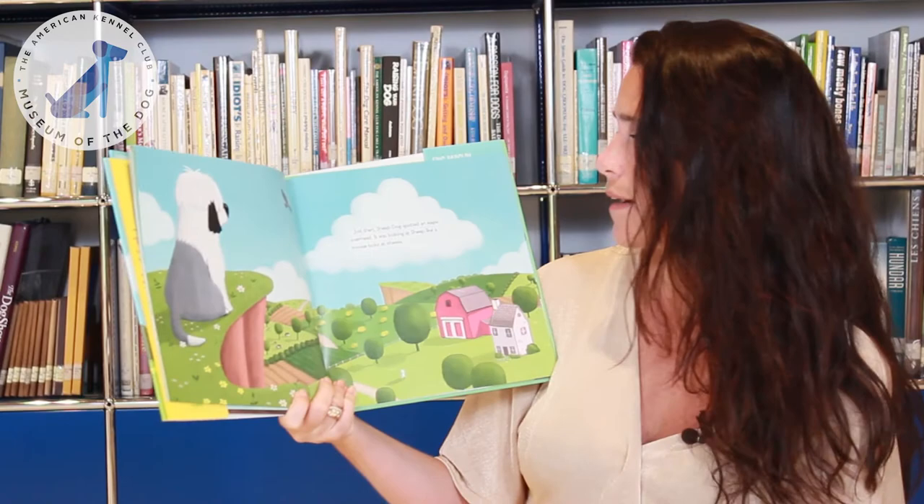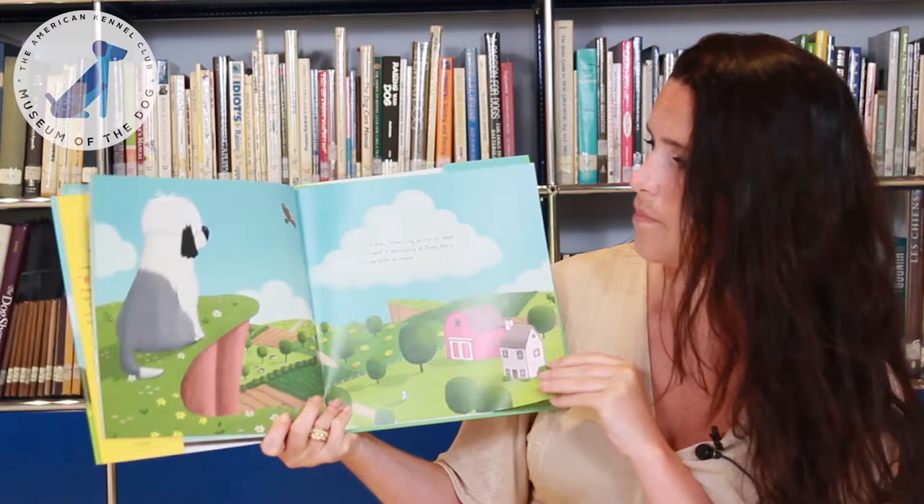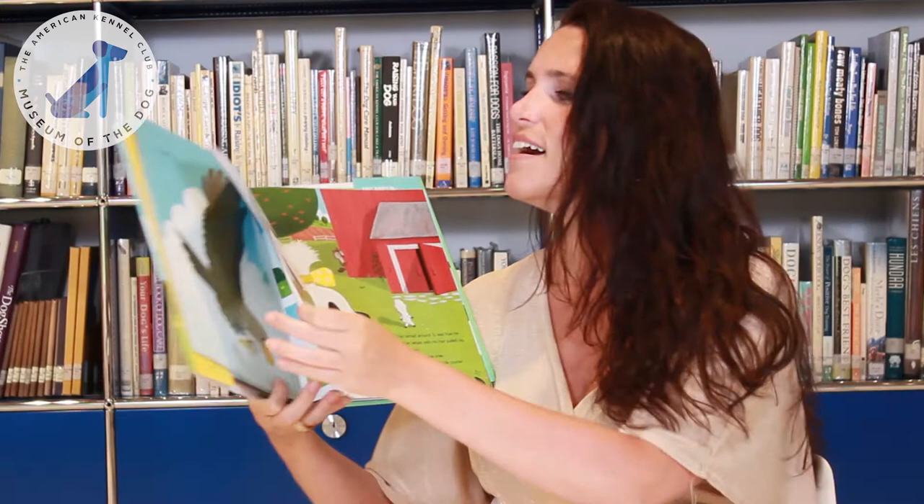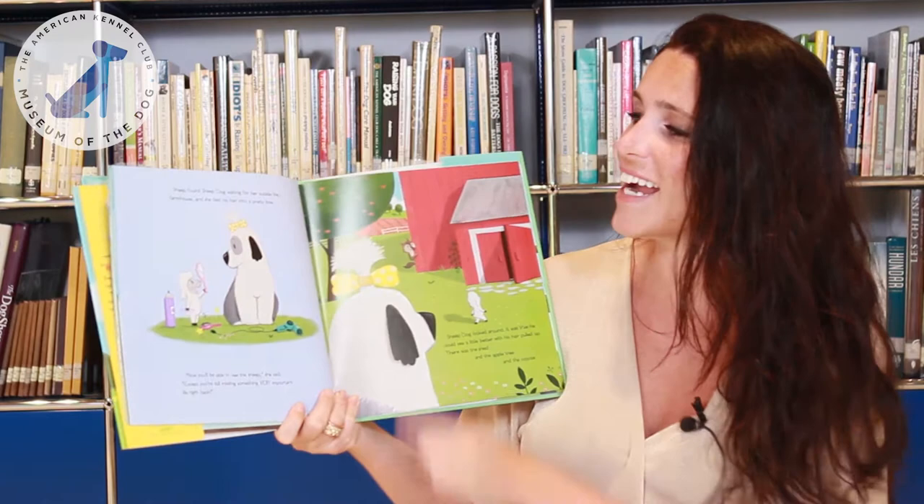Just then, Sheepdog spotted an eagle overhead. It was looking at sheep like a mouse looking at cheese. The eagle dived, but Sheepdog told him to vamoose. Sheep found Sheepdog waiting for her outside of the farmhouse, and she tied his hair into a pretty bow.